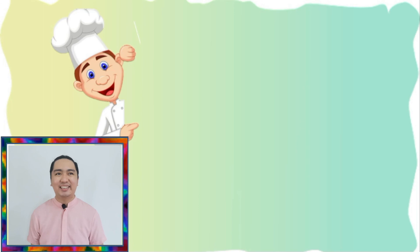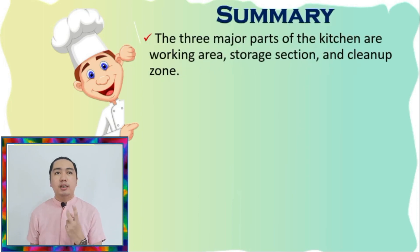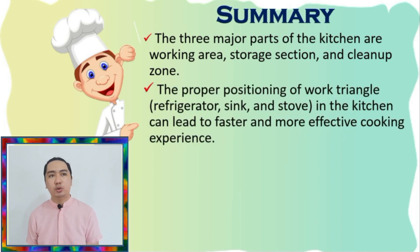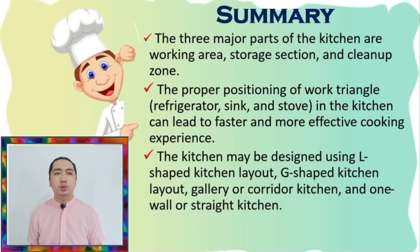To summarize this lesson, the three major parts of the kitchen are the working area, storage section, and clean-up zone. Also, the proper positioning in the work triangle — the refrigerator, sink, and stove — can lead to a faster and more effective cooking experience. The kitchen may be designed using the L-shaped, U-shaped, G-shaped kitchen layouts, the gallery or corridor kitchen, or the one-wall or straight kitchen.